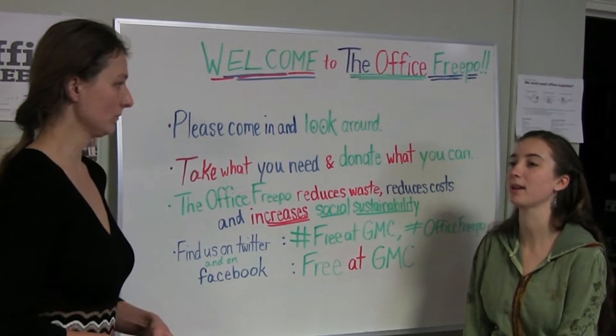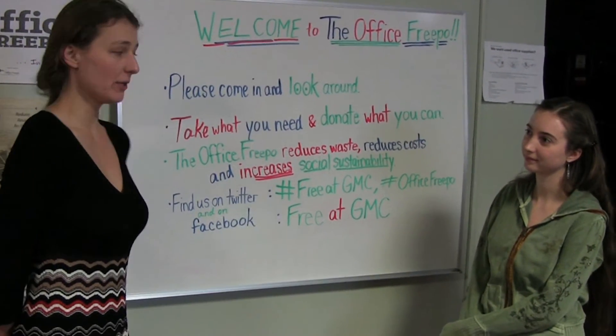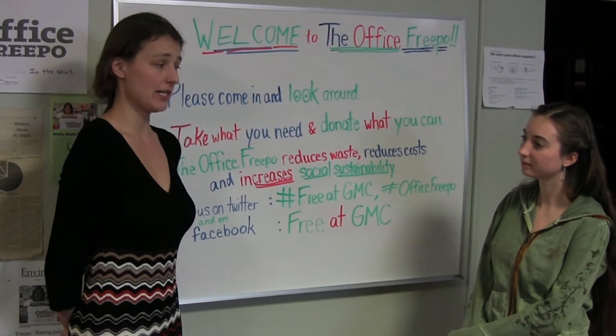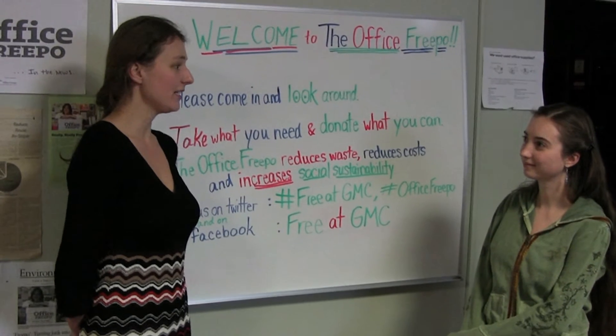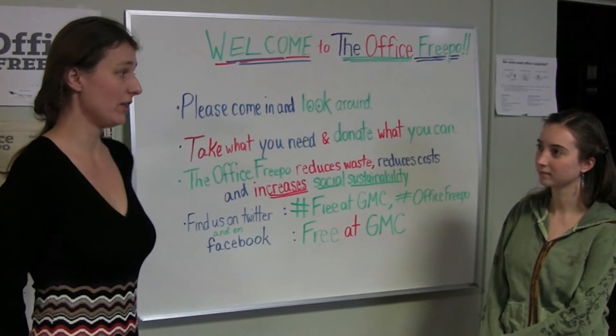It seems pretty well organized. How did it get started? It was actually a delicate balance project that Shelby Phillips created. She worked in the administration and she saw possibilities to improve upon, to reduce waste and help others in the community.